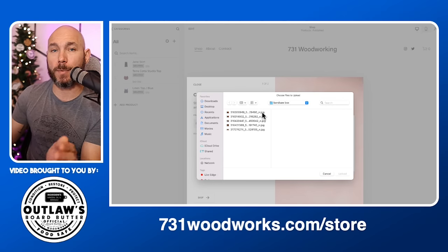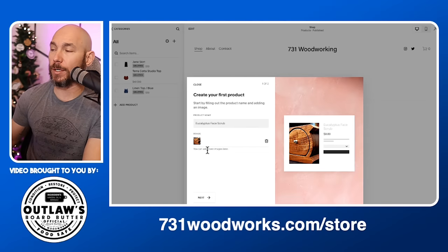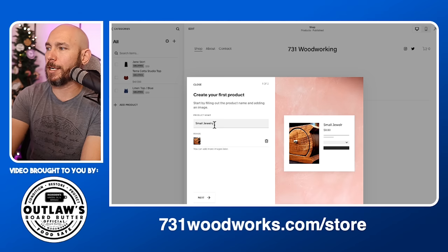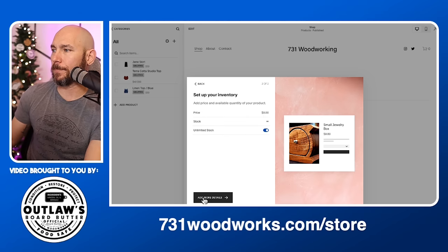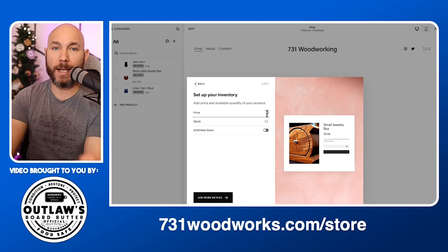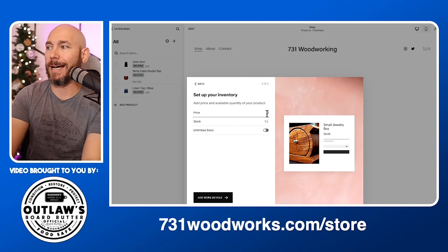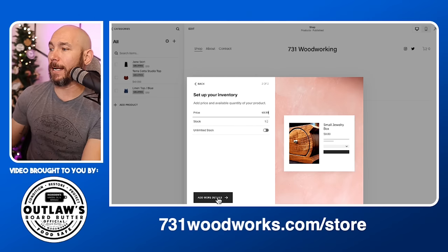Make sure you take good quality pictures because the picture is what's going to sell the item. We'll call this one a 'Small Jewelry Box.' You can name it whatever title you want. For stock: we don't have unlimited stock of these — we have one of a kind, so make sure you turn off unlimited stock unless it's a digital item. Now set your price — we'll go $49.99 on this. Once you click 'Next,' this is your product listing where you'll be able to edit everything.